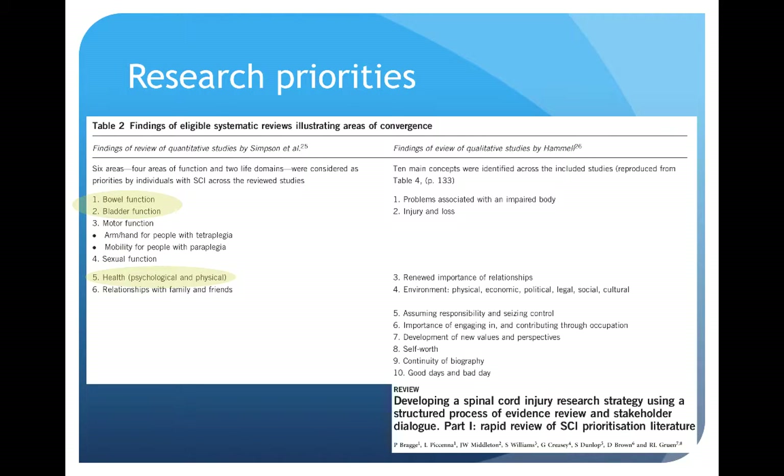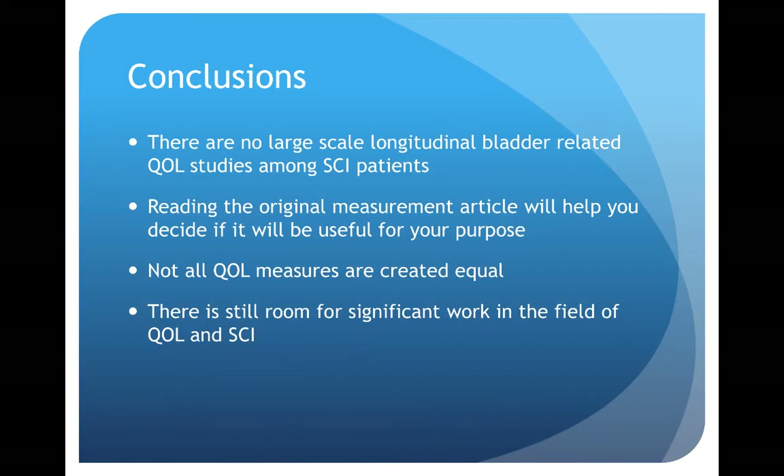Finally, it's important to note that urologic issues and general health and quality of life are important domains for people with spinal cord injury. A rapid review published in Spinal Cord Injury this year summarized the priorities among spinal cord injured patients — areas of bowel and bladder function are a high priority and were considered to be significant areas in terms of impact on quality of life. In conclusion, there are currently no large-scale longitudinal bladder-related quality of life studies among spinal cord injured patients. It's important to read the original measurement article to help you decide if that tool will be useful for your purpose. Not all quality of life measures are created equal, and there is still room for significant work in the field of quality of life and spinal cord injury. Thank you.